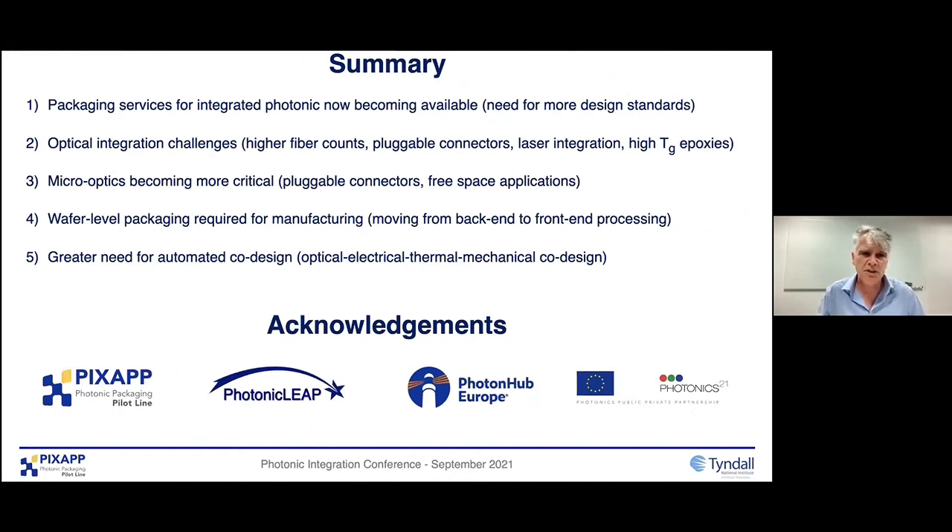Just to summarize: packaging services for integrated photonics are now becoming available. We really need to work towards more design standards. Optical integration challenges include things like higher fiber counts, pluggable connectors using micro optics, laser integration, and high TG epoxies for reflow-compatible materials. Micro optics are becoming important not just for fiber-based but for free space applications like sensors and LiDAR. We're moving more towards wafer level packaging — you'll start to see photonics packaging clean rooms moving from back end to front end — and also looking at more automated design linking up the design sequences. Design is an enormous part of our work.